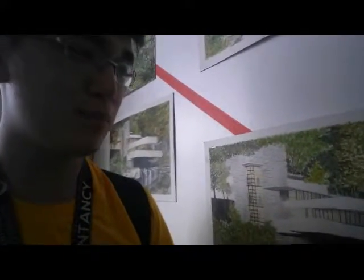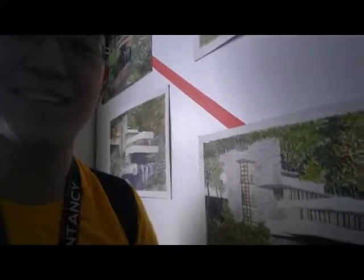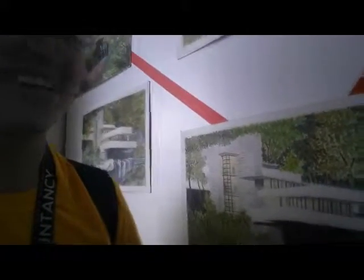I love this building because of its structural form. It makes me happy whenever I see buildings like this, especially an artwork like this.